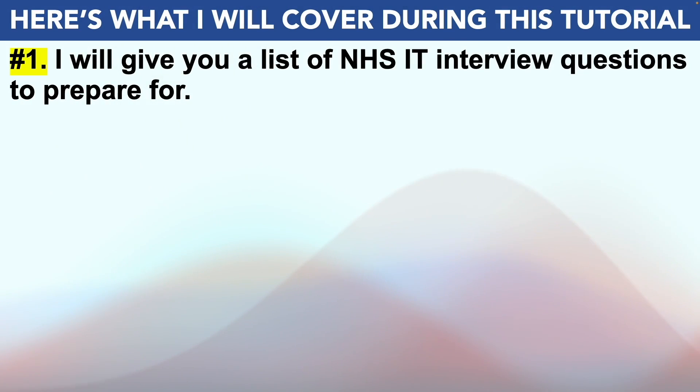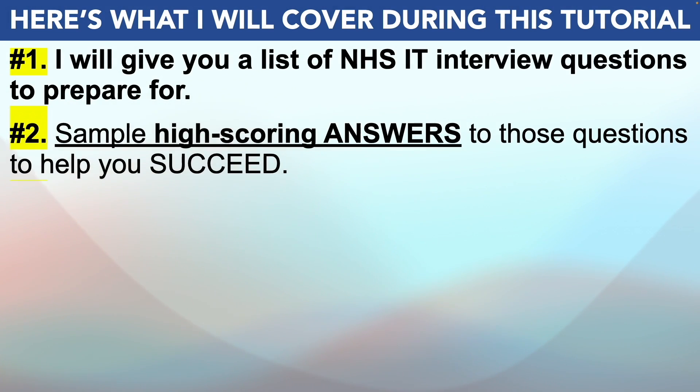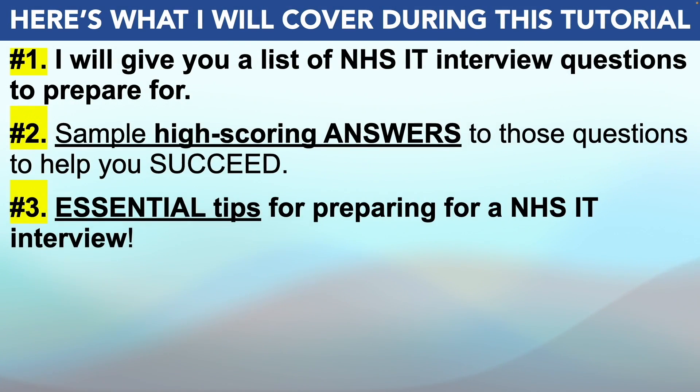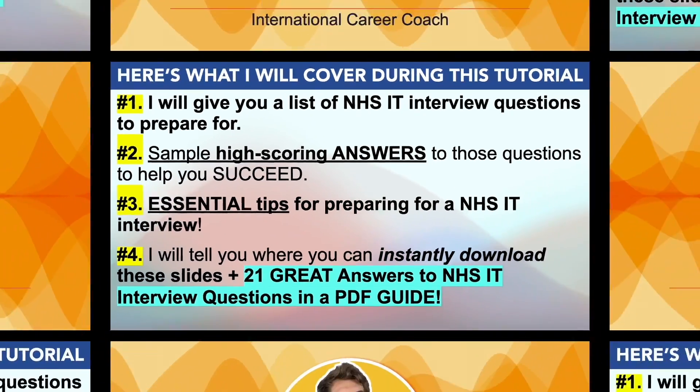To achieve that goal, this is what I will cover. I'll start off by giving you a list of NHS IT interview questions that I strongly recommend you prepare for. Then I'll provide you with example high scoring answers to those questions to help you to succeed. Plus I'll also give you some essential tips for passing your NHS information technology interview, before telling you how you can instantly download these slides plus 21 great answers to NHS IT interview questions in a PDF guide.